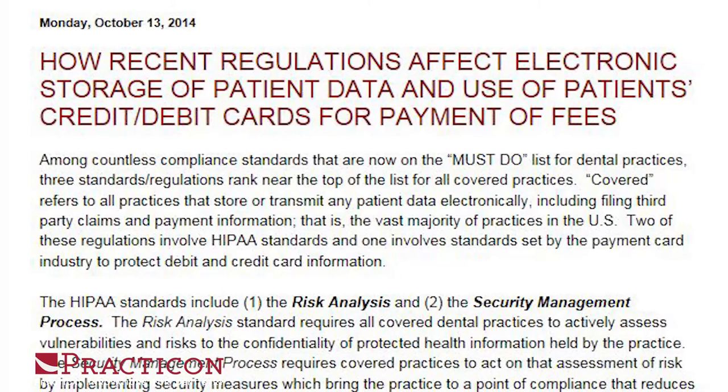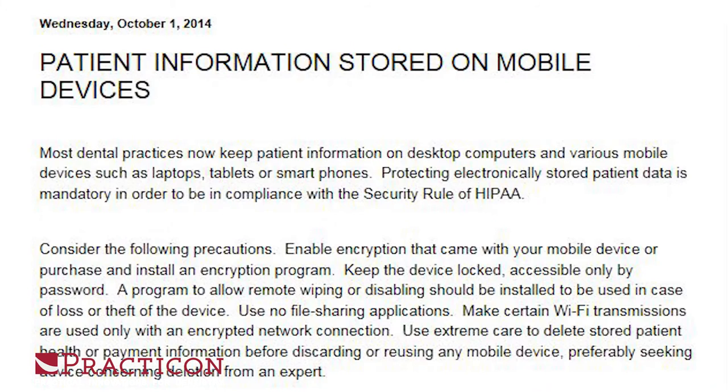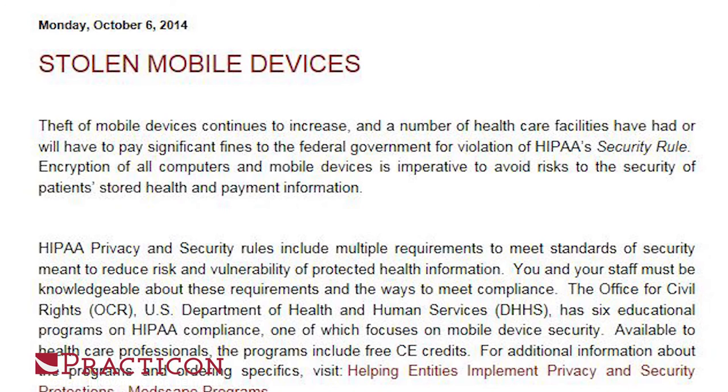My blogs for October 2014 have three good blogs. Look for: how recent regulations affect electronic storage of patient data and use of patient's credit and debit cards for payment of fees; patient information stored on mobile devices; and also a blog on stolen mobile devices and what to do in case of those. Those three are on Practicum's blog.